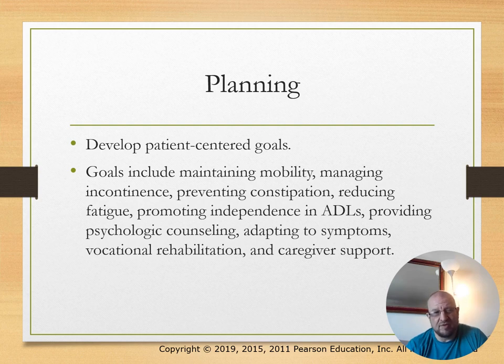Planning goals should be patient-centered and could include maintaining mobility, managing incontinence, preventing constipation, reducing fatigue, promoting independence with activities of daily living, providing psychological counseling, and adapting to symptoms.